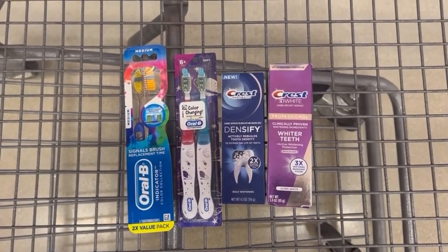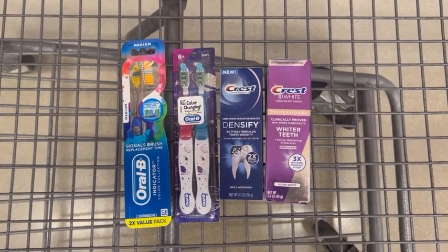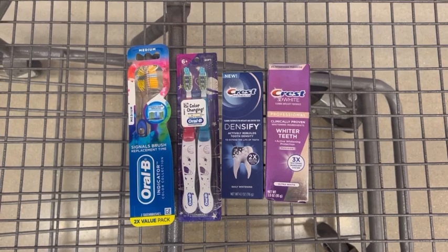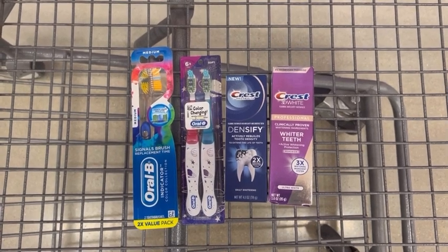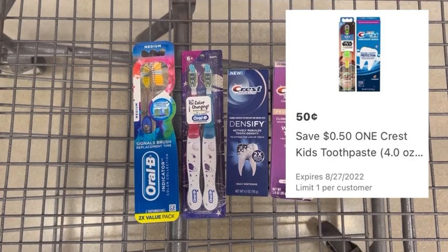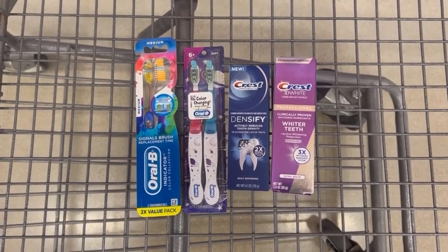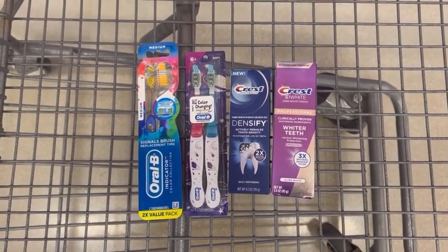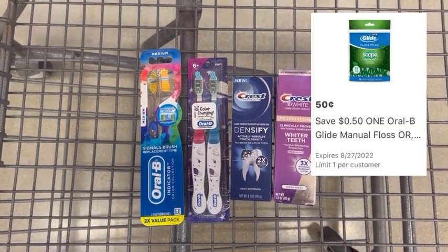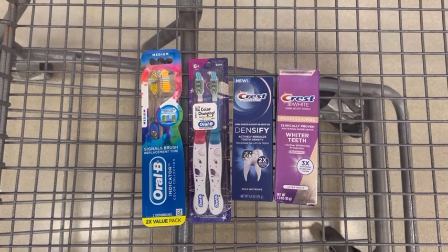So I have an alternative for the next item if you don't want to grab these kids toothbrushes, but I thought these were pretty cool, so I picked these up. These kids color changing Oral-B toothbrushes are $2.97 and you want to clip the 50 cent off one digital coupon found in the HEB app. If you don't want to get those, you could grab an Oral-B floss priced at $2.97 and clip the 50 cent digital — this will come out to the exact same price.